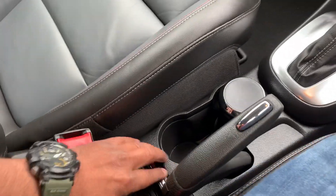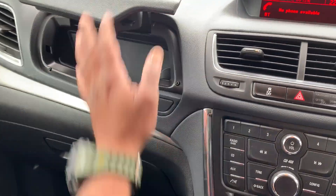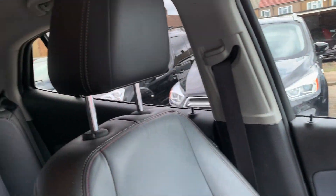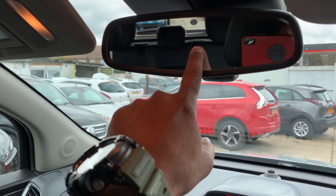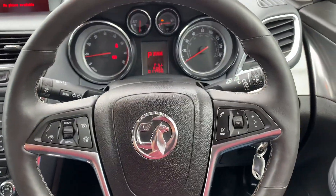Center armrest, cup holders, and lots of storage everywhere on the car. As you can see, that's your locking wheel nut right there. The leather interior is nice and free from any major wear and tear. The car has also got an automatic dimming rear view mirror.